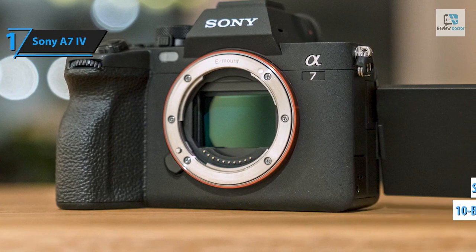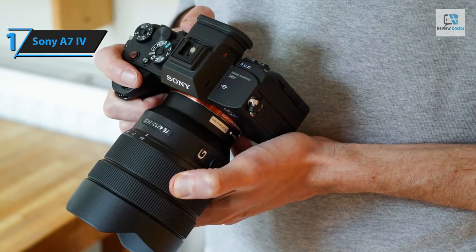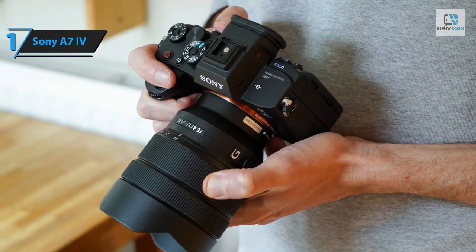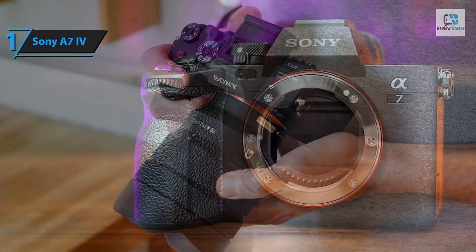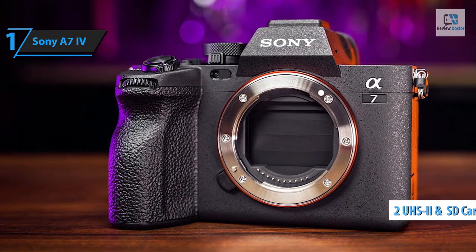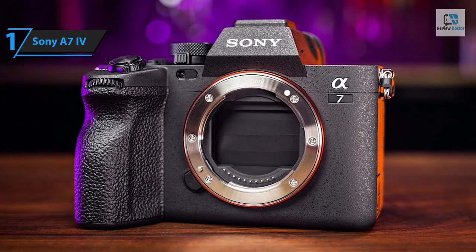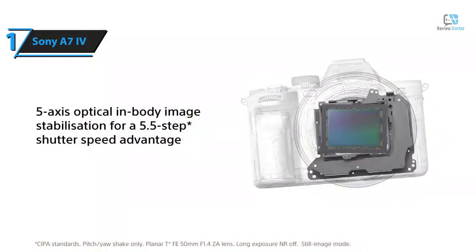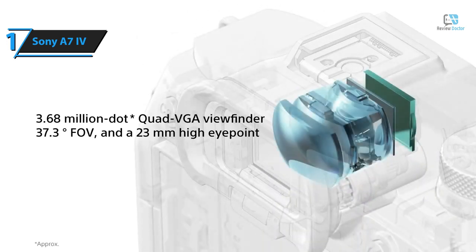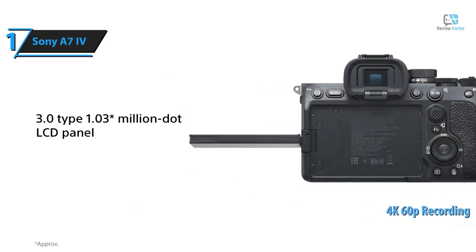It supports 10-bit 4:2:2 recording, enhancing the utility of Sony's S-Log 3 mode for color grading during post-production. Although 4K 60p recording necessitates a shift to Super 35 crop mode, it's worth noting the A7 III was incapable of 4K 60p recording altogether. The A7 IV features two UHS-II SD card slots, with the primary slot also compatible with the latest CFexpress Type A cards. Its sensor, aided by copper wiring, facilitates faster A/D conversion and higher transfer rates, translating into 10-bit 4:2:2 4K recording at up to 60p, improved color reproduction, low noise performance, over 15 stops of dynamic range, and accelerated AF speed.